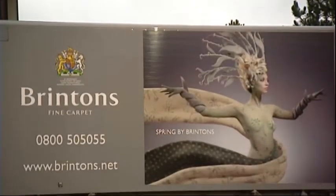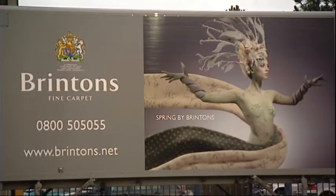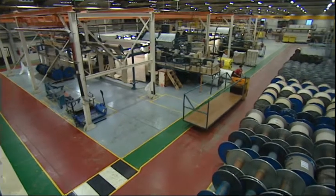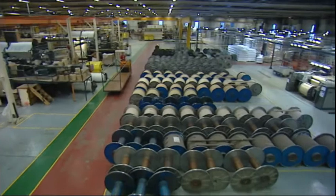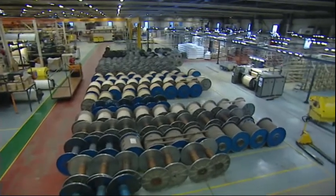There's quite a pressure on Brinton's, as with other companies, from our customers — particularly commercial customers — to want to know what they can do with a carpet at the end of its life. They want to buy products that have an environmentally friendly end-of-life solution, and we're looking through research to find useful applications for recycled carpet waste.